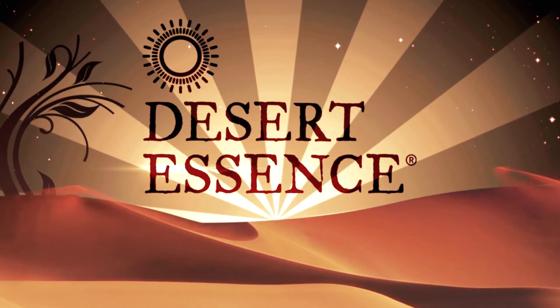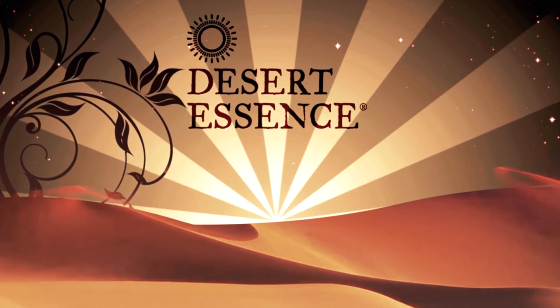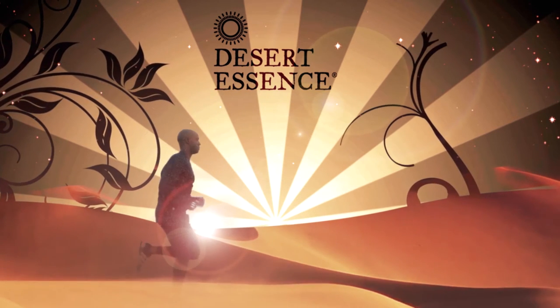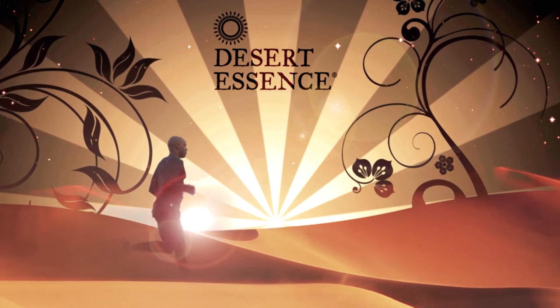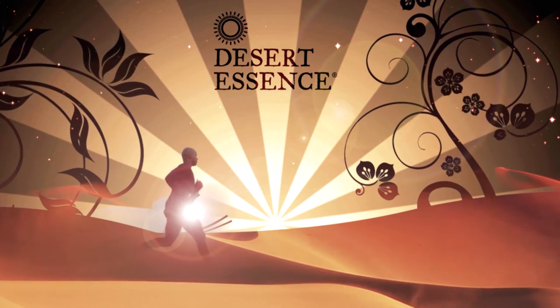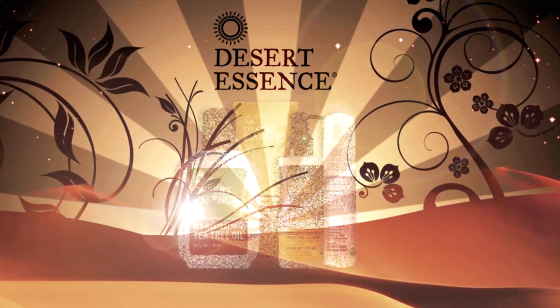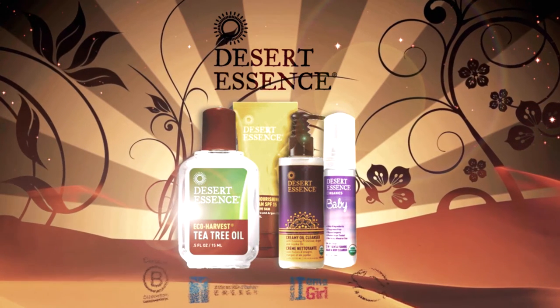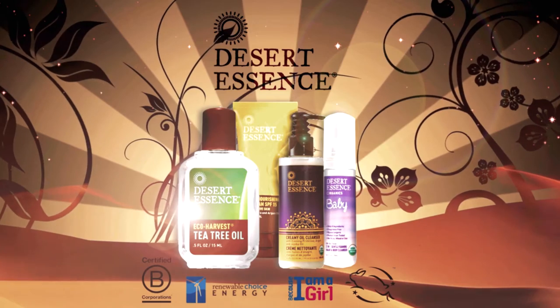Desert Essence, a line of award-winning personal care products based on the concept of strengthening the bond between beauty and nature. As a certified B Corp Corporation, Desert Essence is dedicated to the health of the planet and meets the highest standards of verified social and environmental performance, transparency, and accountability.